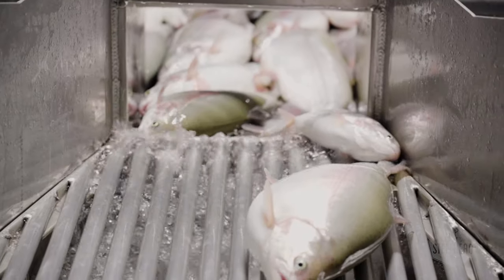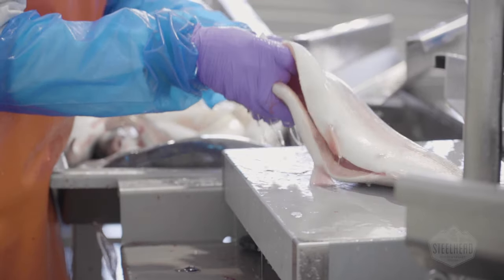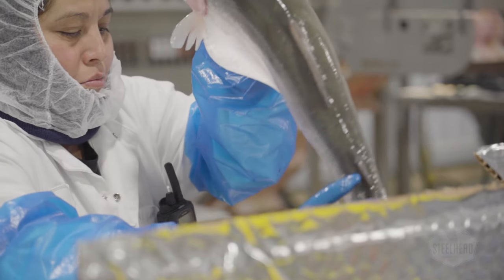We are the only U.S. aquaculture facility using protocols set by the Royal Society for Prevention of Cruelty to Animals. Our humane harvesting techniques use electrical stunning to anesthetize each fish before it is processed and quickly bled to optimize freshness and fillet integrity.